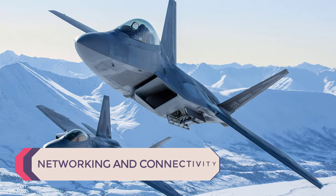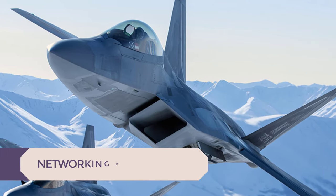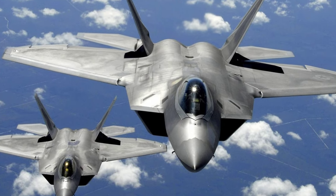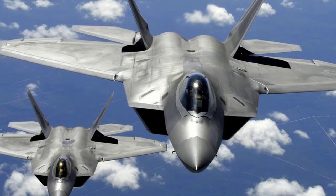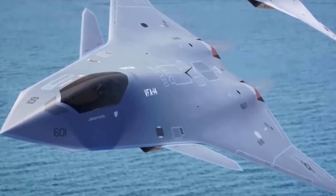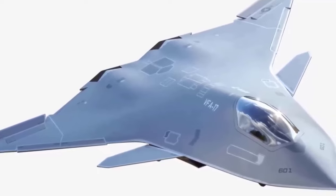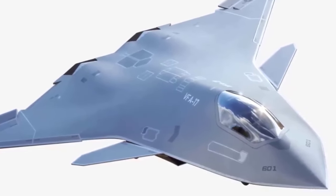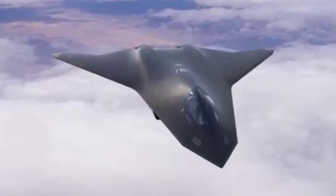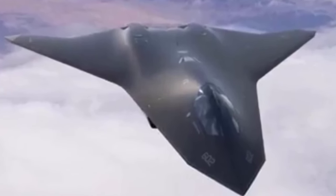Networking and Connectivity. 5th generation fighters already have some degree of networking capability, allowing them to share data with other friendly aircraft and ground assets for improved coordination and decision-making. 6th generation fighters are anticipated to significantly advance networking and connectivity technologies, integrating seamless communication within a networked battle space. They will feature adaptive networking capabilities, allowing for dynamic reconfiguration of communication links to optimize performance in complex and contested environments.